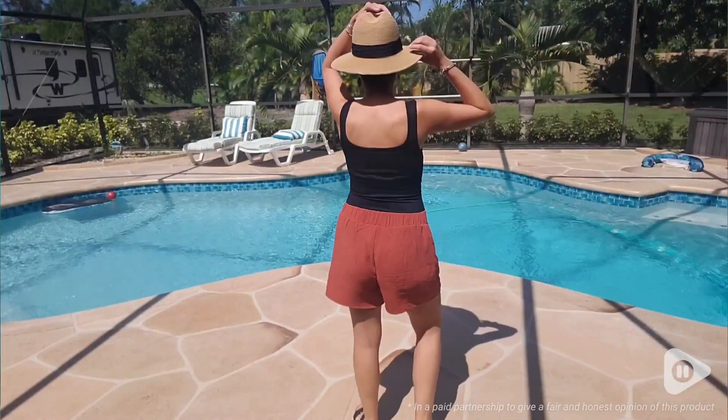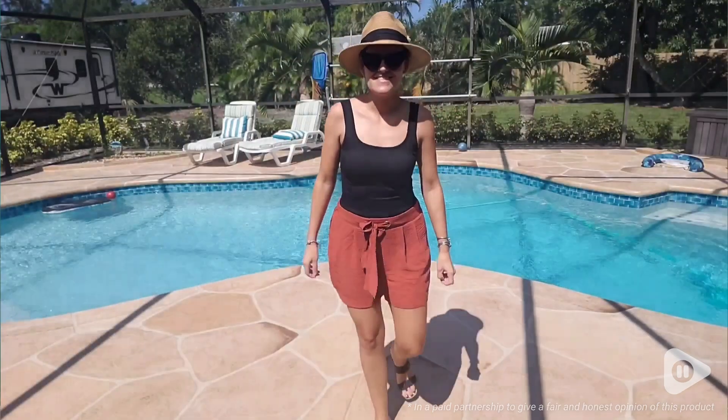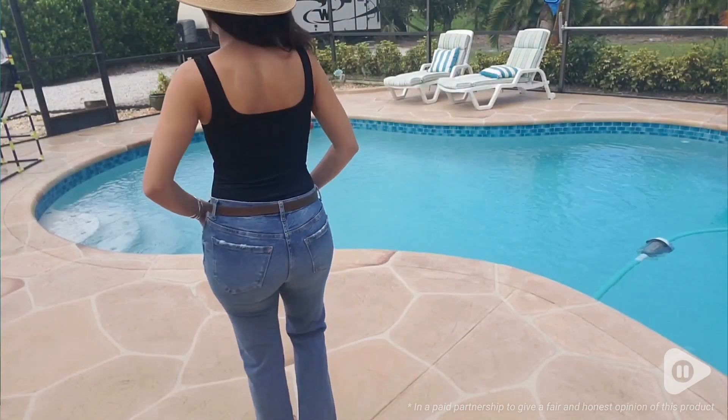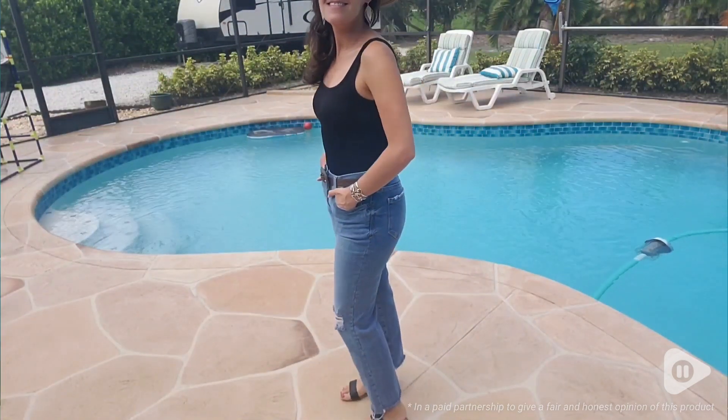I'm really happy that I found these and I like the detail on these, the stitching, the quality. The white bodysuits are not see-through. They are soft with a high cut leg and extremely comfortable for all day wear.